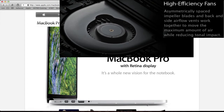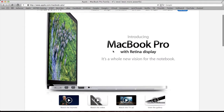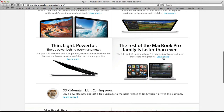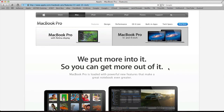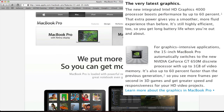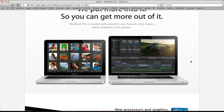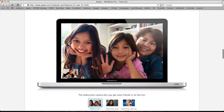They advanced the technology in the unibody — there are three slits where air goes through to the fans, and the fans are arranged asymmetrically inside the computer to reduce noise. For the standard MacBook Pro upgrade, they put in Ivy Bridge processors, USB 3.0, faster graphics, and up to 16 gigabytes of faster memory.